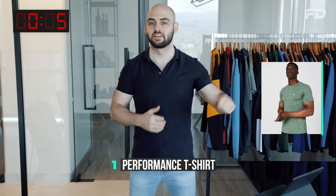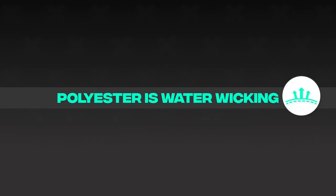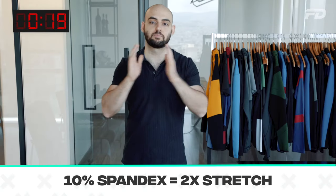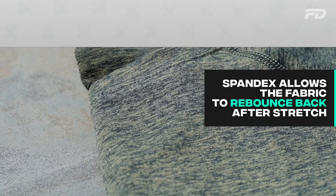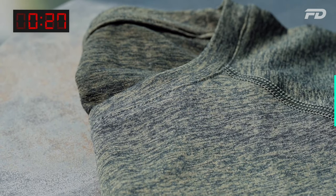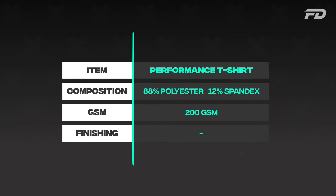First up is the men's performance shirt. For performance wear, you want to include polyester — it's great for wicking sweat. Spandex is also highly recommended: 10% spandex adds up to two times stretch and allows the garment to rebound back. I'd recommend 88% polyester and 12% spandex at around 200 GSM — not too thick, not too thin.